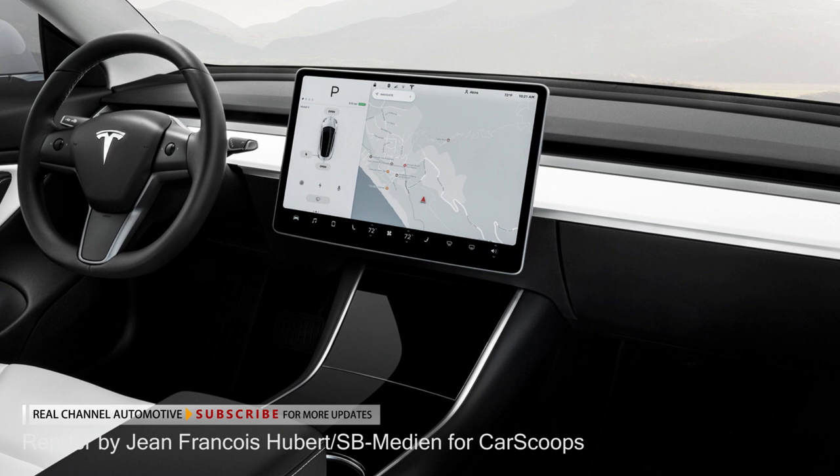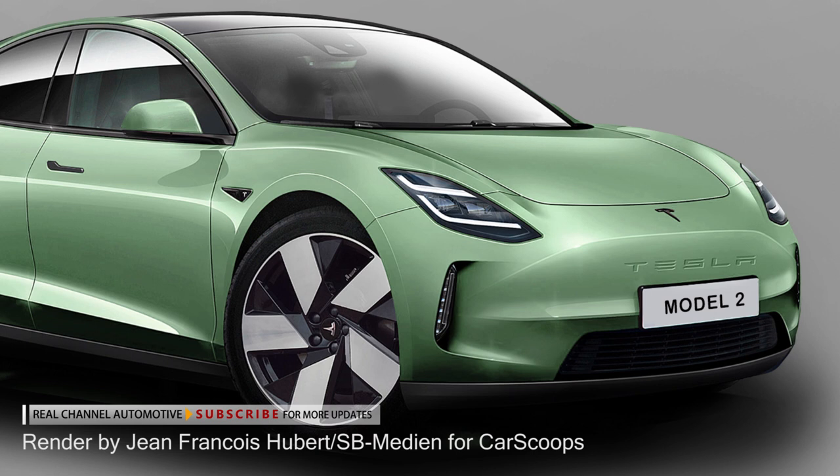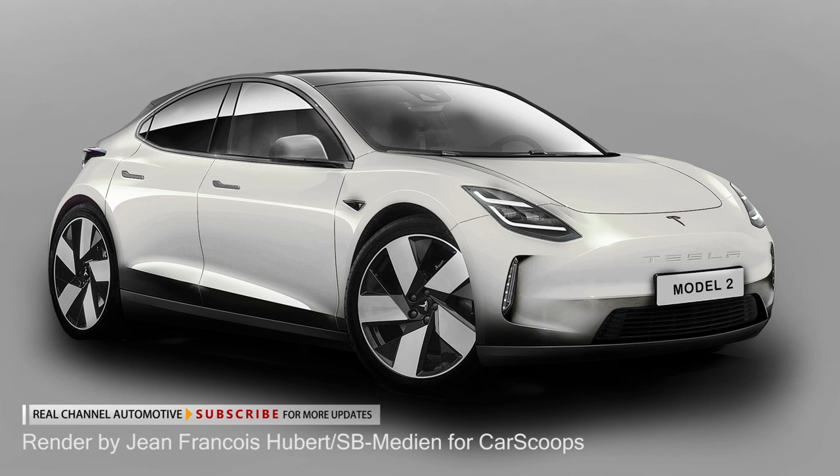Tesla's designers could add the yoke steering wheel and the unconventional shifting process that debuted in the facelifted Model S and Model X earlier this year, but since this is an entry-level model with a wider target group, they might opt for something less controversial.